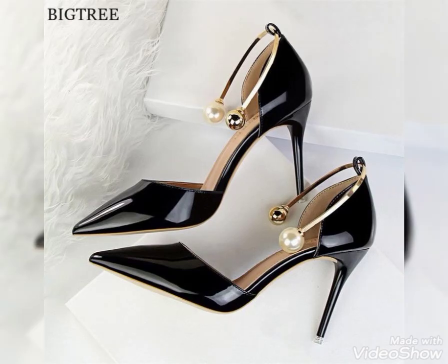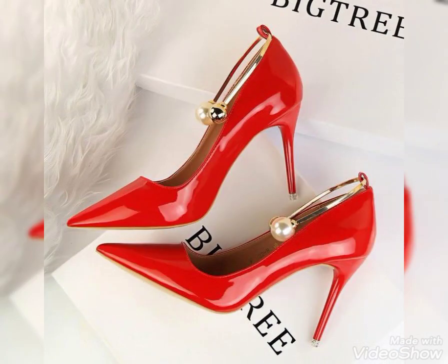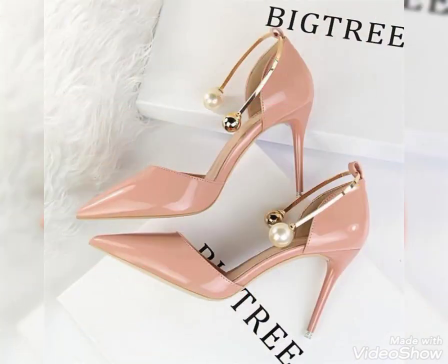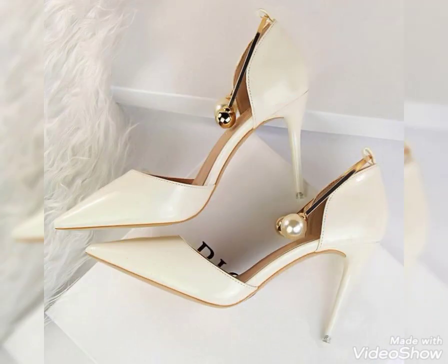Hello friends, welcome back to my YouTube channel. I hope you are fine and doing good. Today my video is about solid pattern leather pointy toe high heel pumps and sandals for ladies — most beautiful, gorgeous, and stylish amazing colors of pointy toe high heel pumps and sandals.